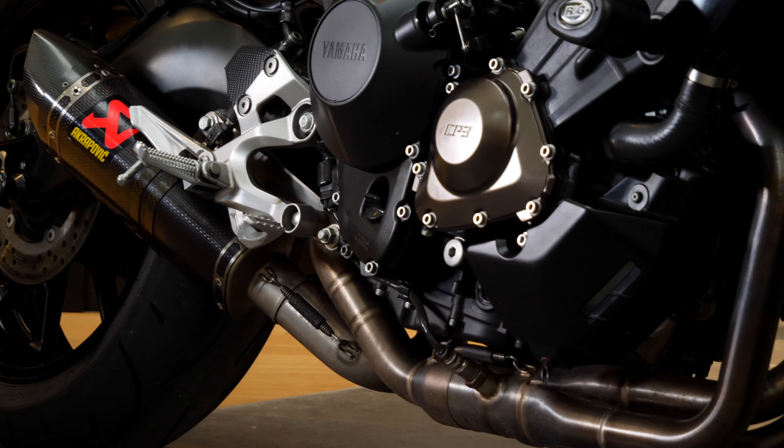In summary, if you want to win this epic naked wheelie machine, then you need to enter this competition. I'm Dan, Apex 66. If you want to win motorcycle prizes every single week, then get to apex66.co.uk and check out what we've got live right now. Good luck.